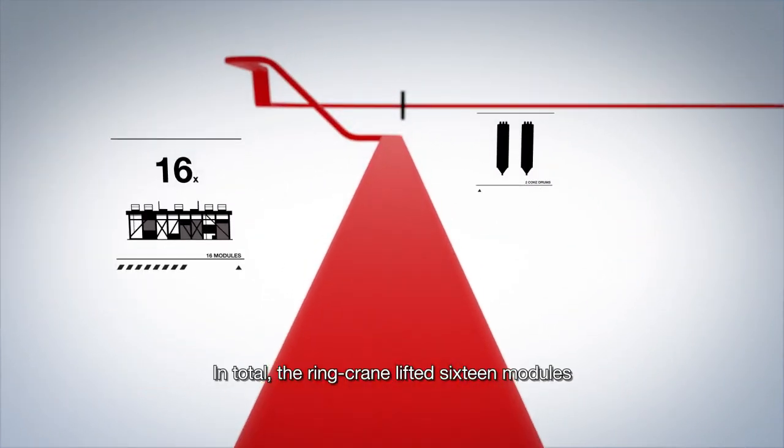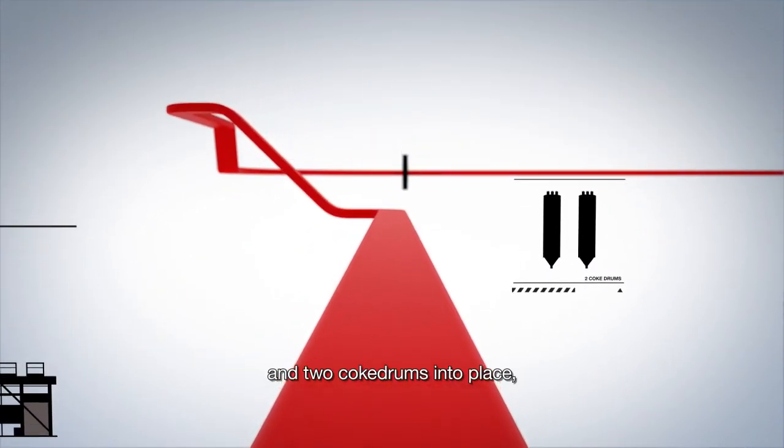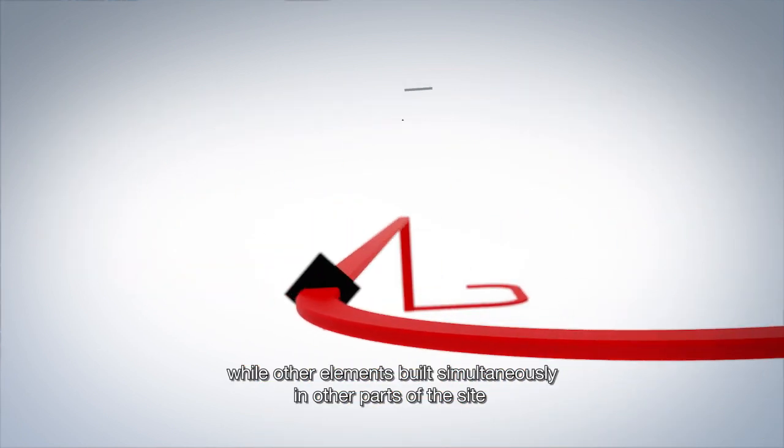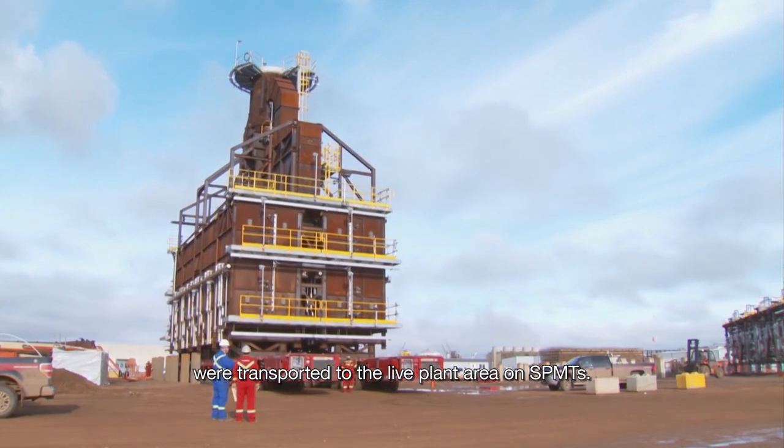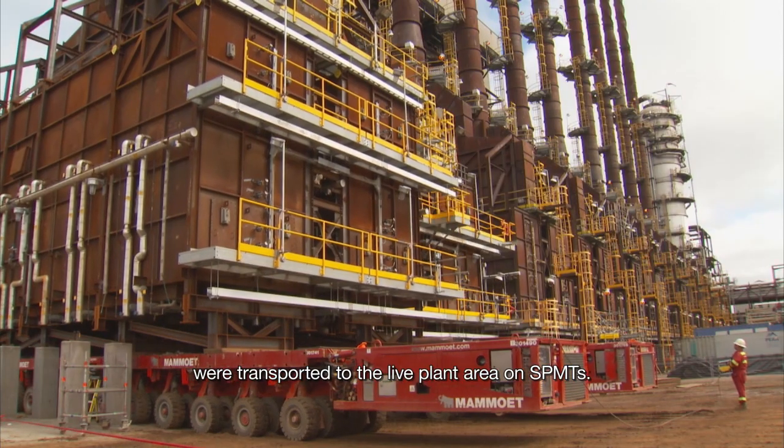In total, the ring crane lifted 16 modules and two coke drums into place, while other elements built simultaneously in other parts of the site were transported to the live plant area on SPMTs.